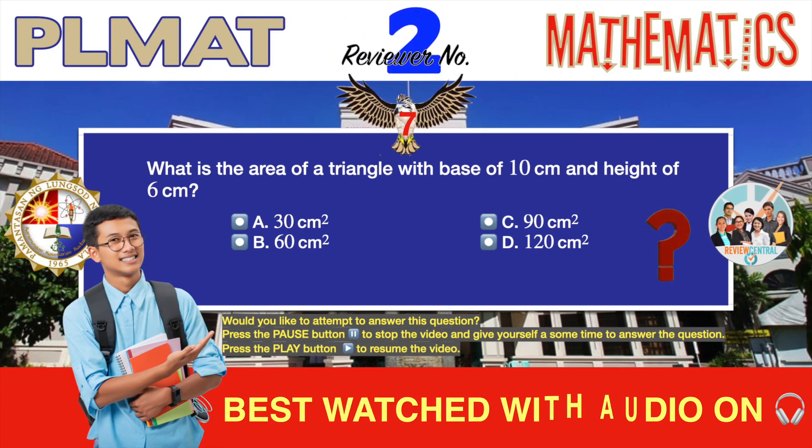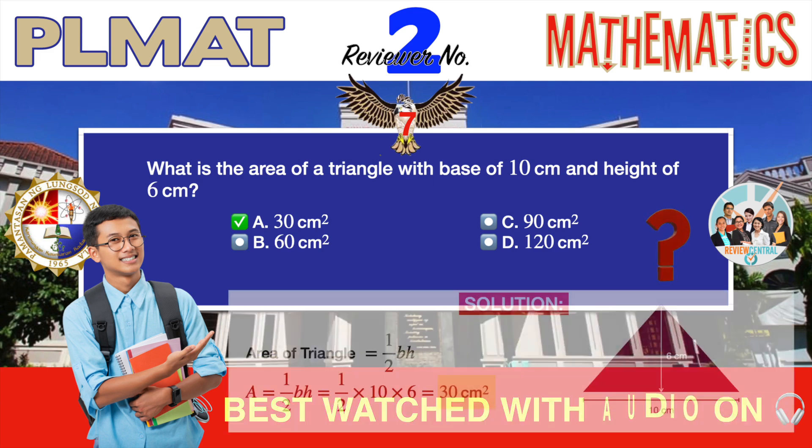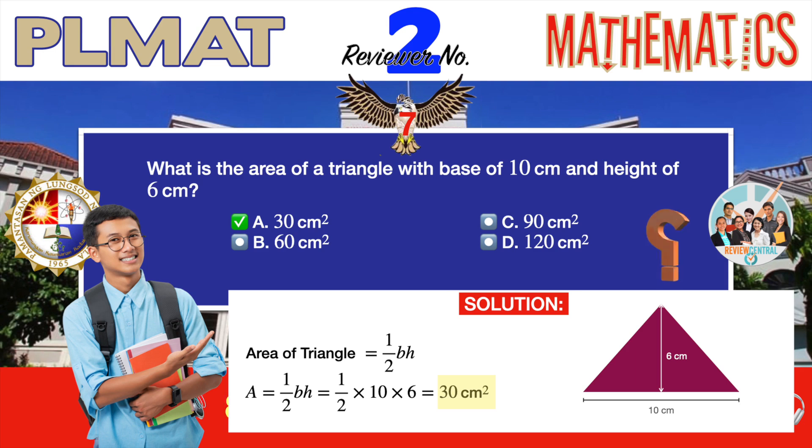Question number seven. Another geometry problem. What is the area of a triangle with base of 10 centimeters and height of 6 centimeters? A. 30 square centimeters. B. 60 square centimeters. C. 90 square centimeters. D. 120 square centimeters. The correct answer is A, 30 square centimeters. The formula for the area of a triangle — any triangle — is one-half of its base times its height. If you know the formula, it is just a matter of substituting the values of the triangle's base and height, and you should quickly arrive at 30 square centimeters as the correct answer.